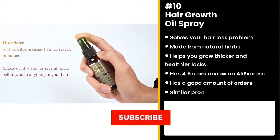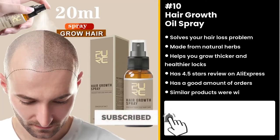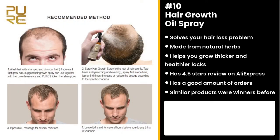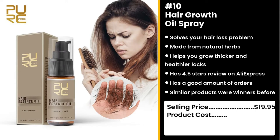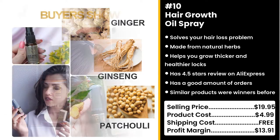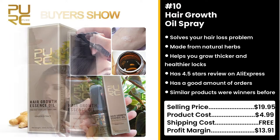Baldness should be a choice, not imposed by genetics or old age. Sell this now and help restore someone's confidence. You could sell this for $19.95 while the product costs only $4.99. Shipping is free, so you're looking at a respectable profit margin of $13.91. If you think that's awesome, wait till you see number one!